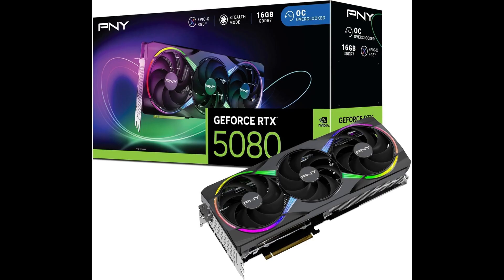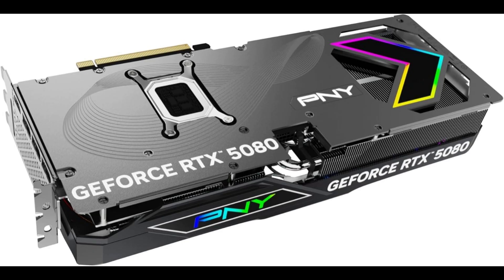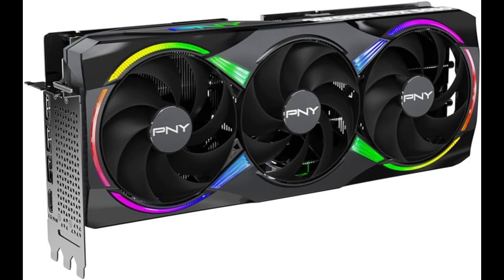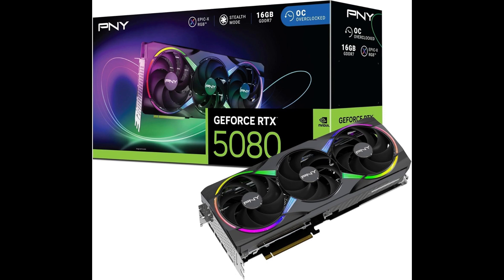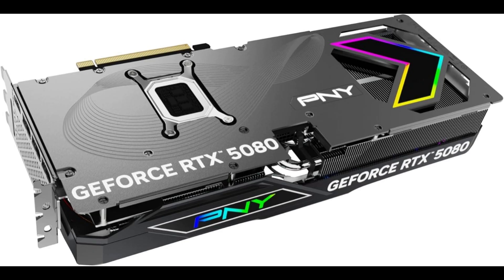Performance testing reveals impressive results. In Cyberpunk 2077, the card achieves 114 FPS at 4K Ultra with DLSS 4 Plus Path Tracing. Call of Duty: Modern Warfare 5 hits 162 FPS at 1440p max settings. Thermals remain excellent, peaking at 70 degrees Celsius under load with noise levels around 42 dB.